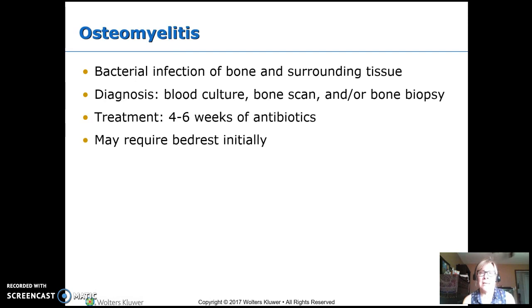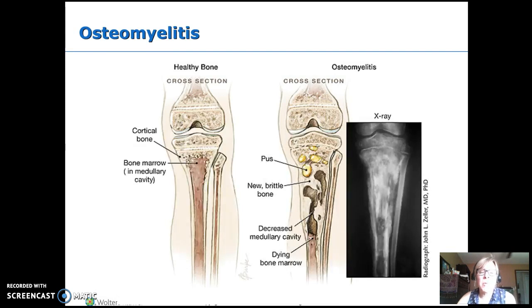It takes four to six weeks of antibiotics to treat osteomyelitis — usually IV. If the CRP comes down and the clinical presentation looks better, they might switch from IV to oral, but it goes on for at least four to six weeks. Initially they'll want bed rest. As you can see here, pockets of germs get inside the bone, doing damage to the bone tissue; new bone develops, but you end up with holes and brittle new bone.